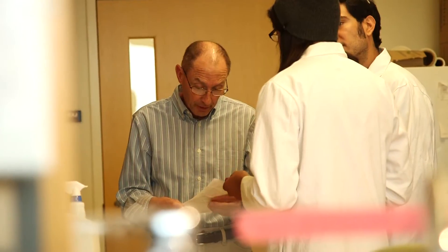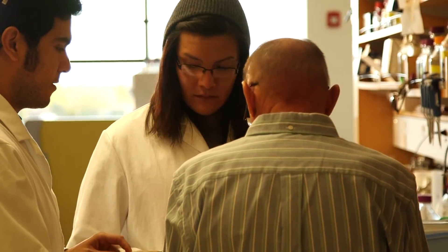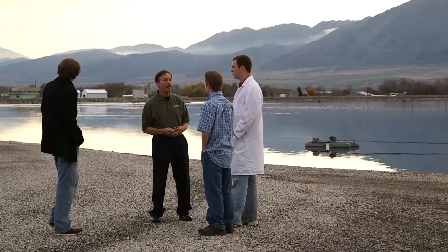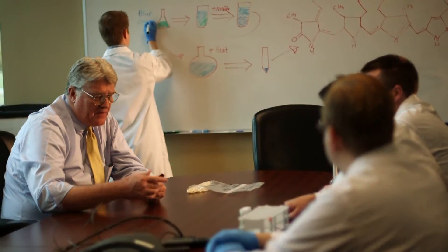We've reached the stage where we combine both basic research and a real drive toward commercialization. We have specific people on the team who help us move toward commercialization, think about how to make products, get together with companies, and ask them what they need us to make. One of the most important things for the SBC is to see young students come in, learn, and grow in a new area that is going to be very important in the future. We're not just playing around with test tubes — we're really coming up with solutions for problems we're going to face in the future.